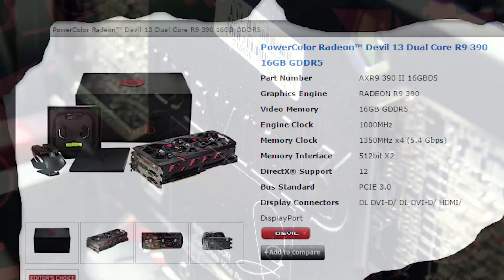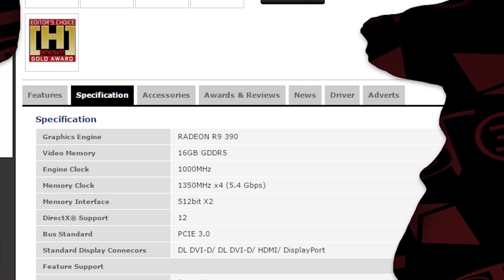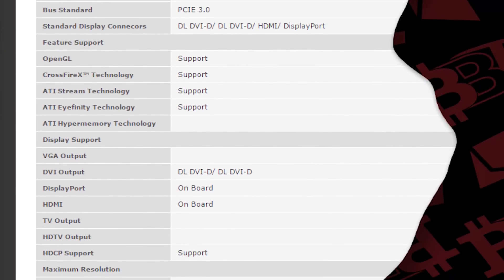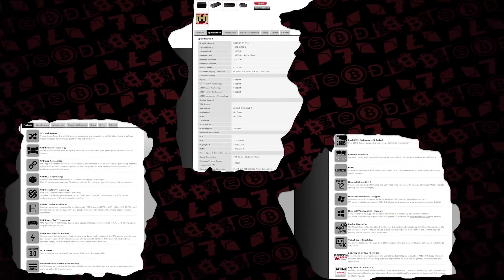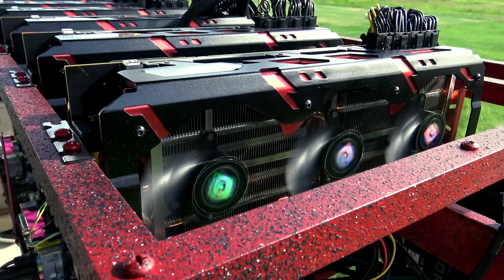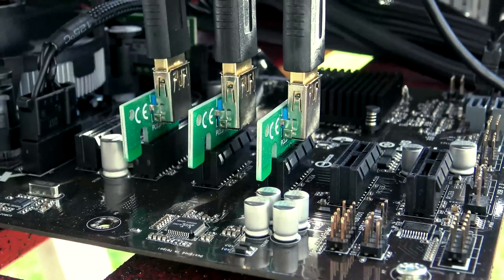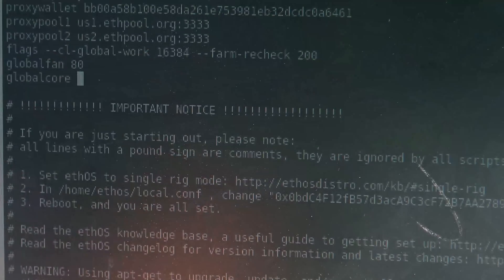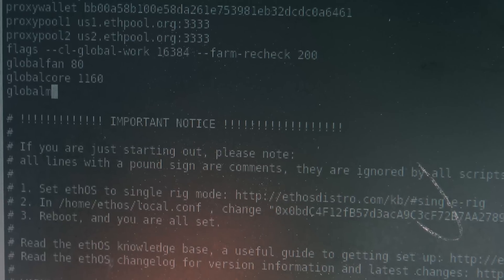From a single card we're talking some crazy numbers: two R9 390 GPUs on a single PCB, 5120 stream processors, 320 texture units, and 16 gigs of RAM. These are considered Hawaii processors. Core clock speed out of the gate is 1000 MHz, and memory is down slightly at 1350 stock.